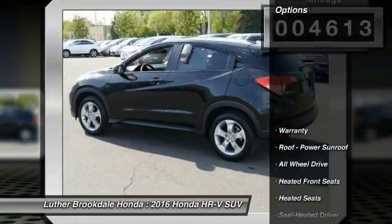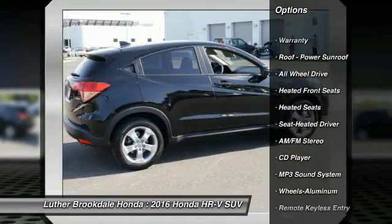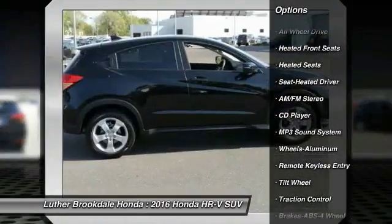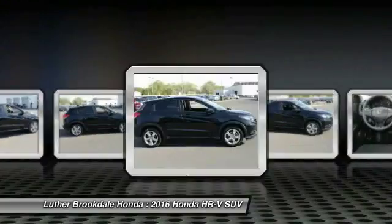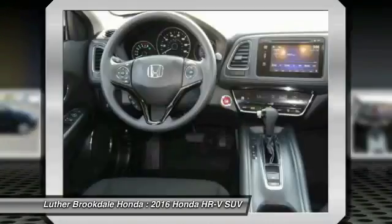Here are some of this vehicle's great options: all-wheel drive, anti-lock braking system, heated seats, traction control, air conditioning, front power steering, cruise control, aluminum wheels, climate control, automatic transmission, and AM-FM stereo radio.